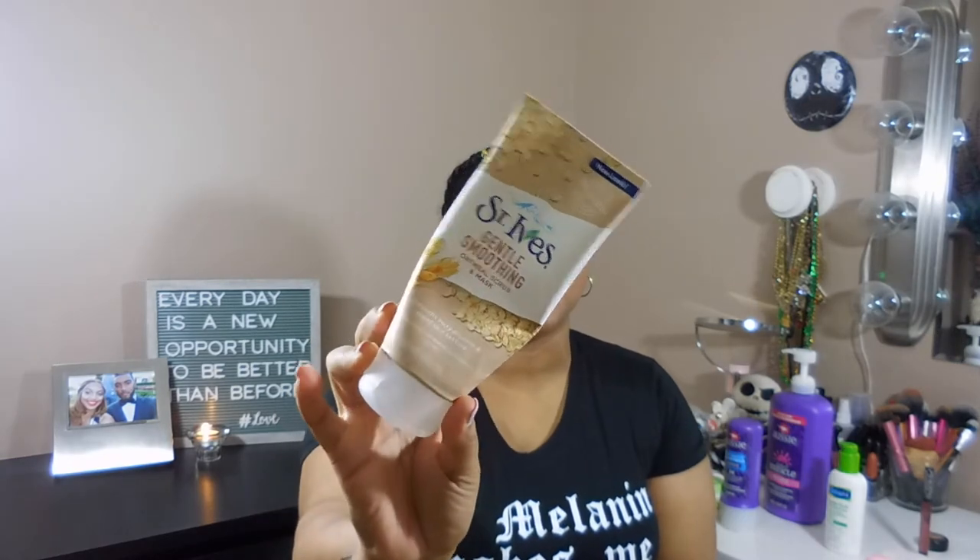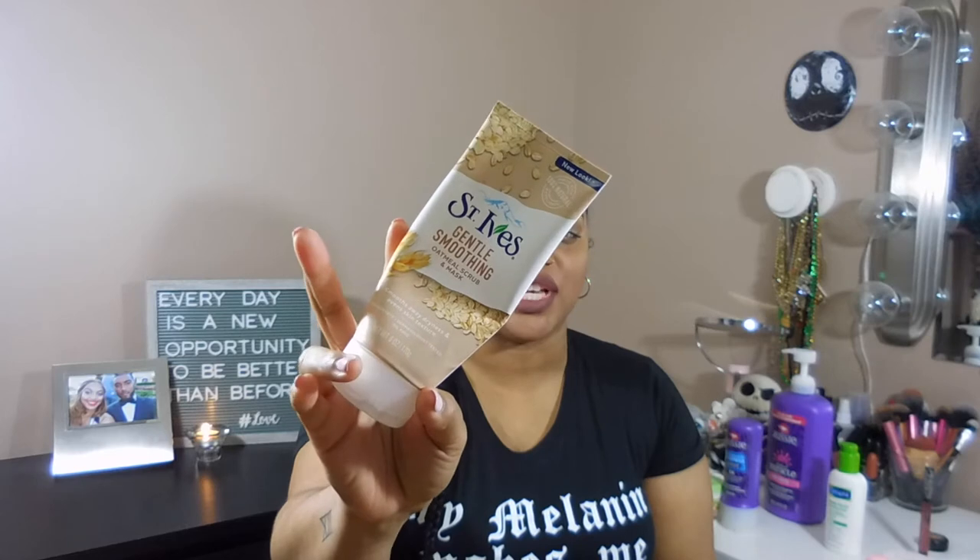The next thing I've been focusing on is my skin. I love a good full-face makeup look, but I don't wear makeup every day, so skincare matters. One thing I love is the St. Ives Gentle Smoothing Oatmeal Scrub and Mask — you can tell by the bending on the tube that I use it a lot. My skin doesn't feel dry, which is important because your skin doesn't look as good if it's dry. The apricot version was much harsher and I could see dry patches through my makeup — that's a no-go.